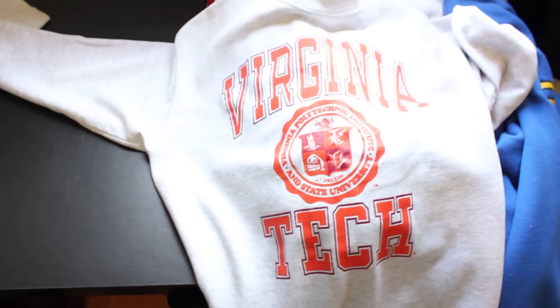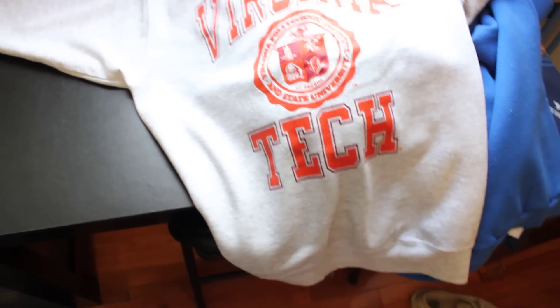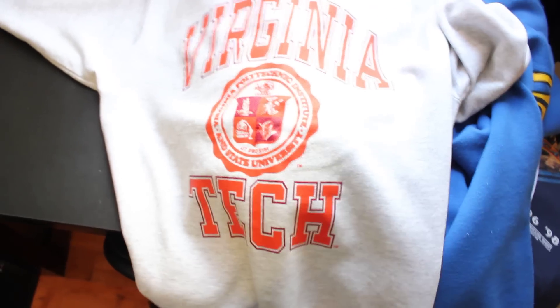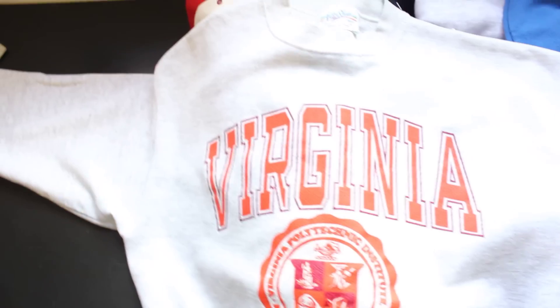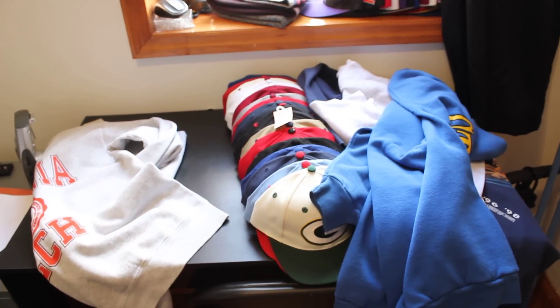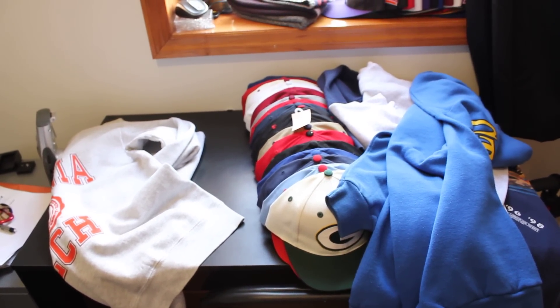The last one is Virginia Tech. I actually debated selling this one just because I am from Virginia and with all the history around Virginia Tech, I feel like this is a pretty sought-after crew neck. But I need money, so I'd rather just sell it to somebody who maybe actually goes to Virginia Tech or is more of a fan than I am. That's everything for sale in the video — hit me up. Sorry for the shaky camera, I don't have my tripod with me today. Take it easy.